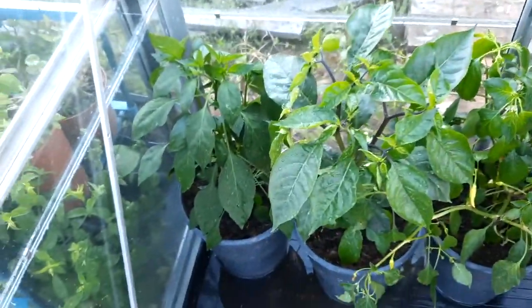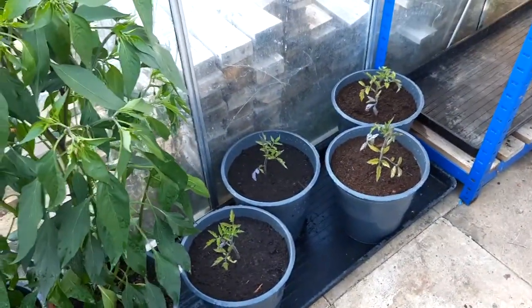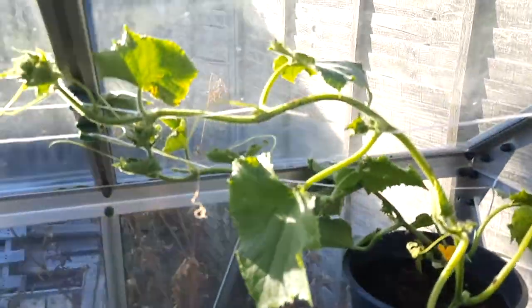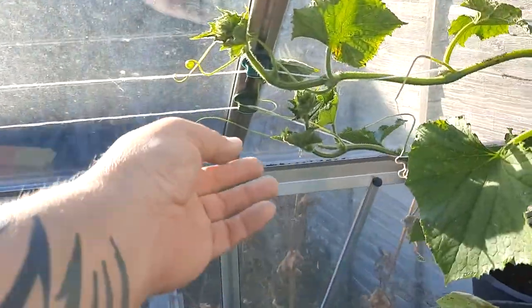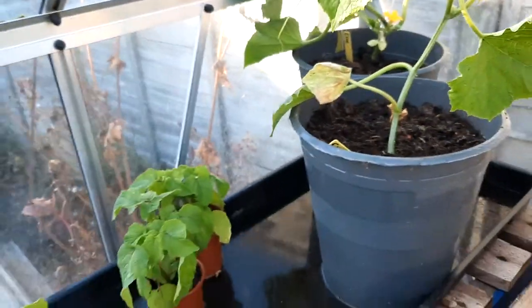These are the chili plants — they're doing okay at the moment. The tomatoes I mentioned are in here as well. I've put a couple of cucumbers into the pots and I've run some string along the length of the greenhouse, and I'll feed each one along there and just let them go together, so hopefully I'll get some decent ones.